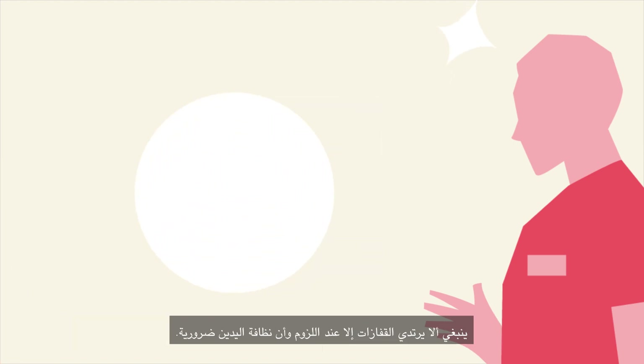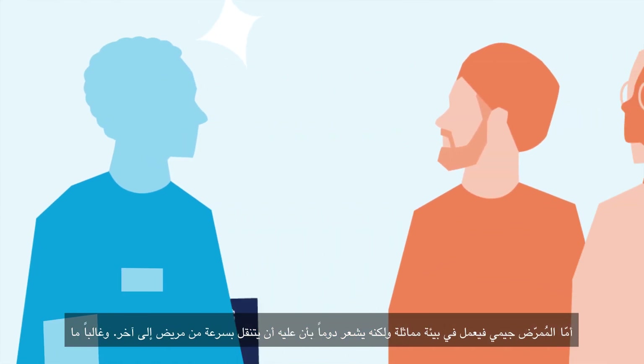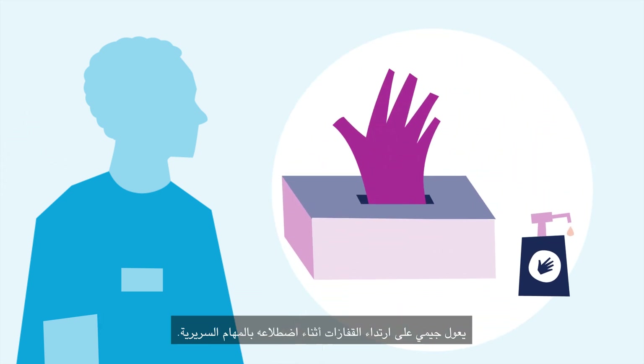Lee understands that gloves should only be worn when needed and hand hygiene is essential. Nurse Jamie works in a similar setting, yet always feels they rush from one patient to the next. Jamie often relies on wearing gloves for clinical tasks.